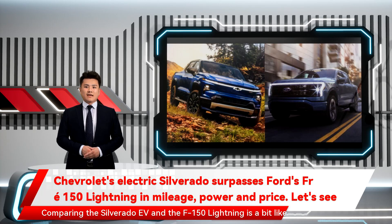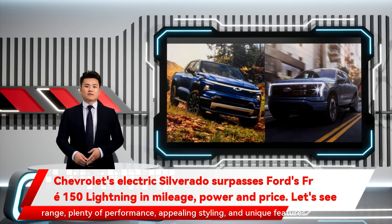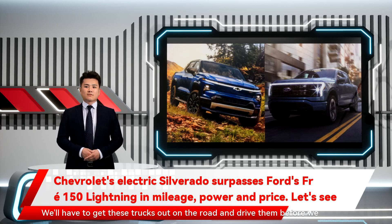Comparing the Silverado EV and the F-150 Lightning is a bit like comparing apples to, well, other apples. They have their differences, but both bring a lot to the table: long range, plenty of performance, appealing styling, and unique features. We'll have to get these trucks out on the road and drive them before we can declare a true winner.